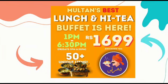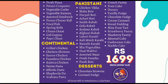Here is Maltaan's best IT buffet, priced at $16.99. You can see 50-plus dishes including continental, Pakistani, and desserts. Items include grilled chicken, chicken tikka, French pastry, fruit cake, and donuts.